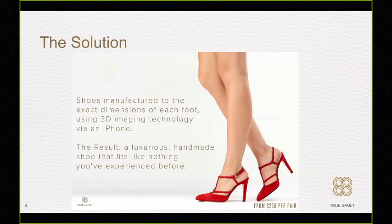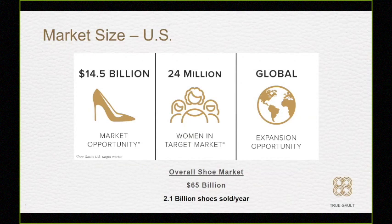Let's talk about how big the market is. Just in the U.S. alone, there are over 2.1 billion pairs of shoes sold every year — that's a $65 billion marketplace. Our target market is that woman on the go, the businesswoman: highly educated, very fashion-focused, and she loves investing in herself. There are over 24 million of those women in the market today, and our technology is scalable.